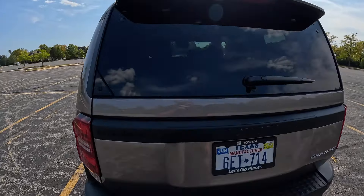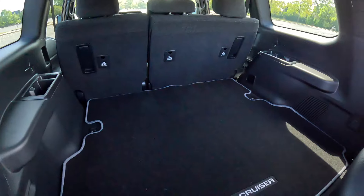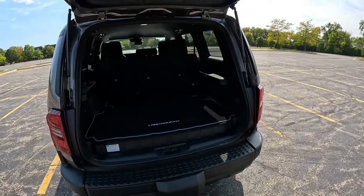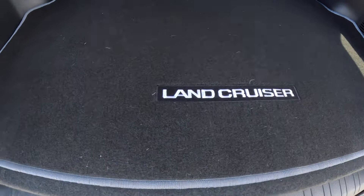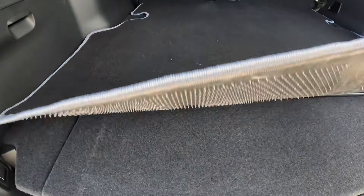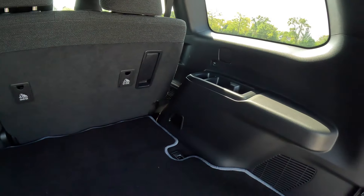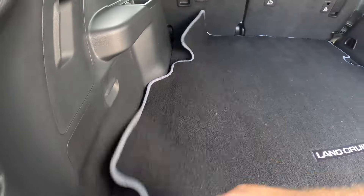Around the back of the Toyota Land Cruiser — my favorite feature is the push button that opens a rear window, giving you access to the back without opening the full tailgate. The top trim level had a power tailgate; this has a manual one — you just get two struts and it's not that heavy, but a power tailgate would be nice. We do get a nice Land Cruiser mat back here, and a shelf that can only support 60 kilograms since the hybrid battery pack is underneath.